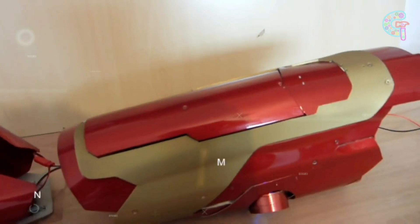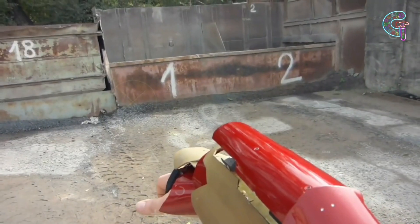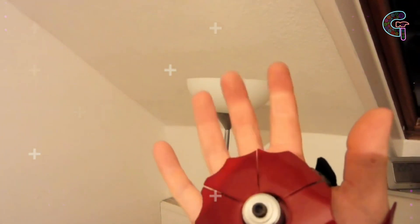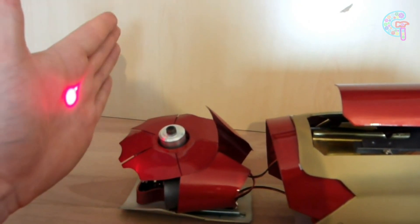Unveiling its hidden secret, the opened gauntlet reveals a covert rocket — surprisingly compact yet fully functional. Its launch is activated by a simple press of a button nestled on the palm of the glove. The gauntlet also boasts a strategically positioned 800 milliwatt laser circling the fist, providing invaluable assistance in precision rocket targeting.